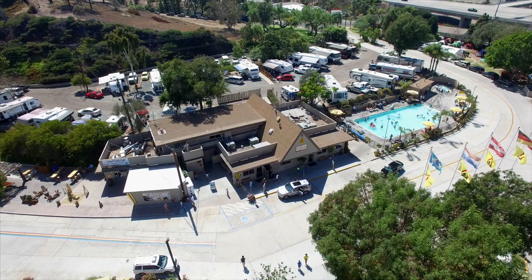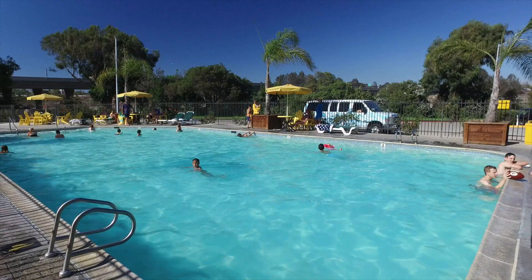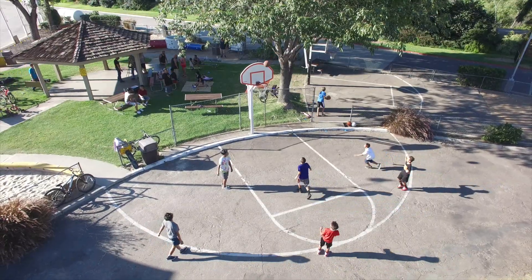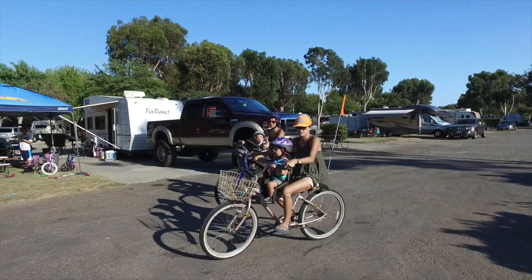When the days get warm and your day of touring San Diego is done, come for a splash in the refreshing pool. With playgrounds, pavilion areas and picnic grounds, the San Diego KOA caters to families of all types.